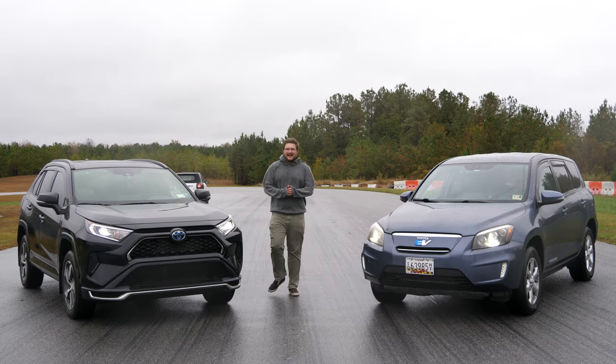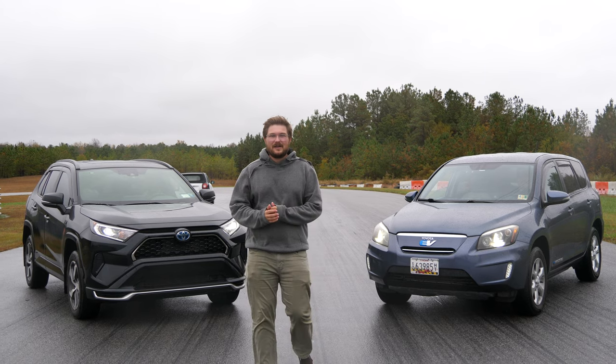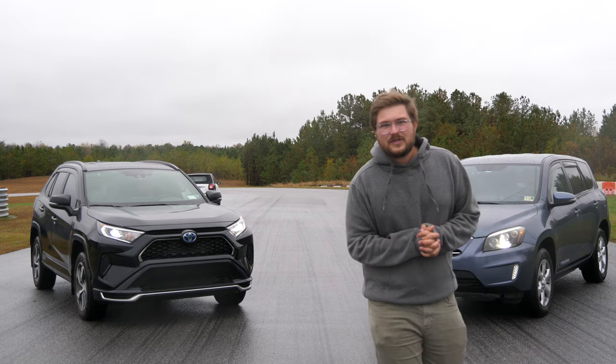Hello, and welcome to Inside EVs. Today we are drag racing two RAV4s: a very special RAV4 EV from 2013, and the brand new 2021 RAV4 Prime. Which will win? We're doing two styles of races.